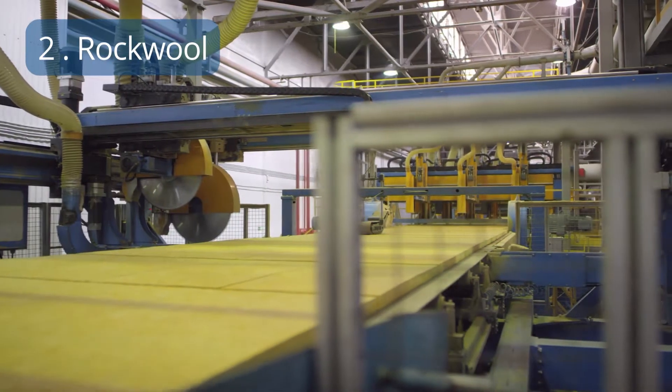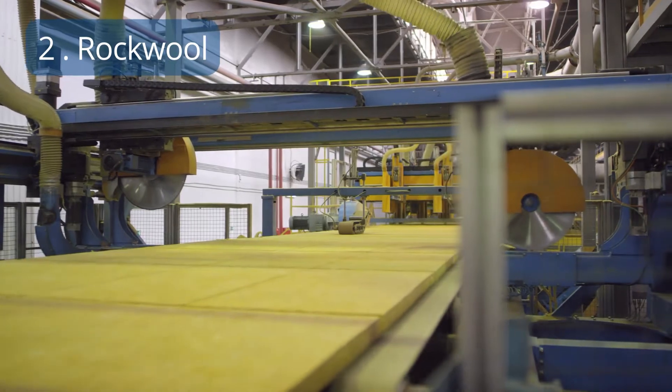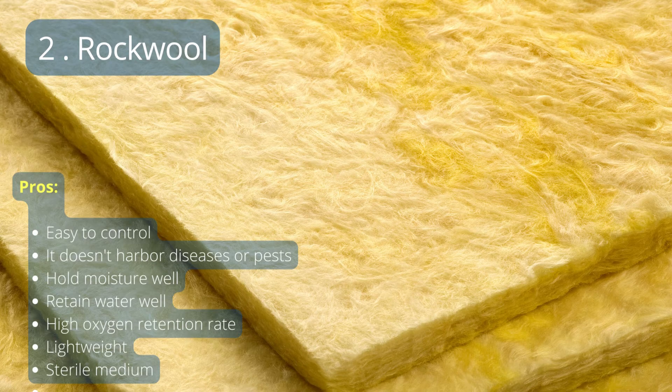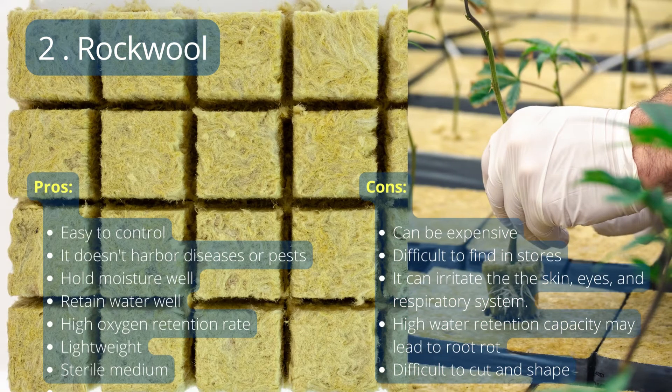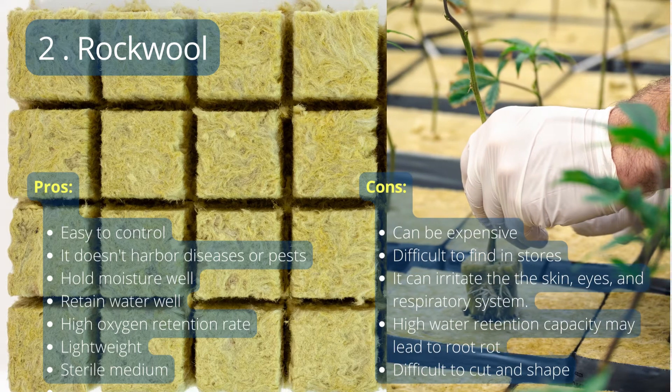Number 2: Rockwool. Rockwool is a synthetic growing medium composed of melted rocks and minerals. It is very easy to control, doesn't harbor diseases or pests, retains water well, has a high oxygen retention rate, and is lightweight. However, rockwool can be expensive, difficult to find in stores, and it can irritate the skin, eyes, and respiratory system. Additionally, its high water retention capacity may lead to root rot.